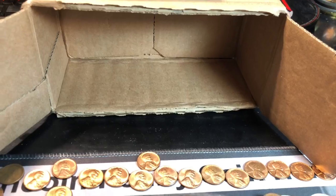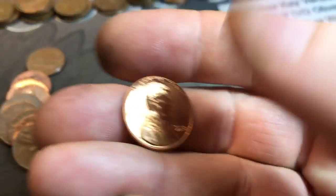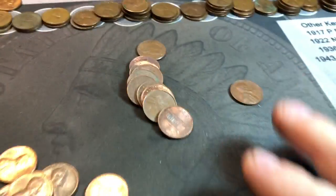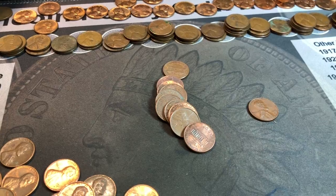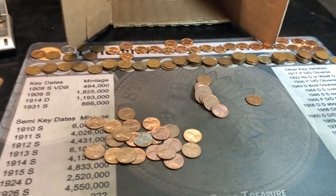Last roll of the box and all good things must come to an end. We found a 1955 Denver and another stunner — a 1958 Philadelphia. Let me finish up this roll, sort the finds, and provide a wrap-up.